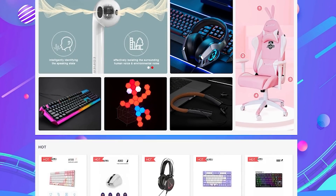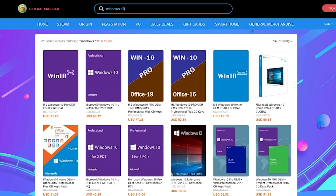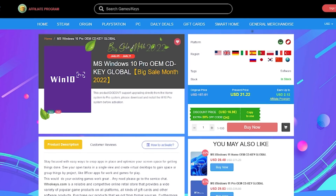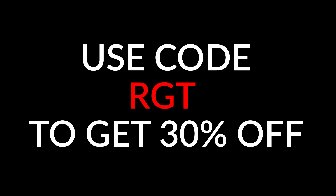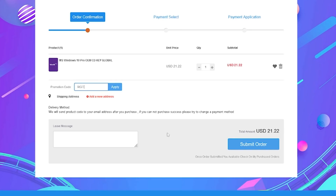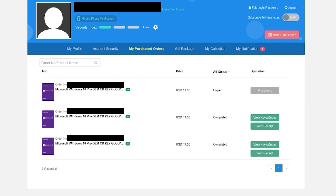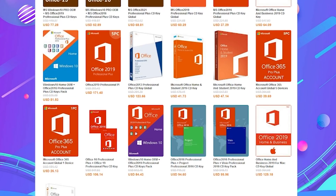This segment is sponsored by WhoKeys. If you just built a new PC, you'll need a genuine copy of Windows 10 to personalize the system and get rid of that activation watermark. You can get 30% off using coupon code RGT during checkout — keys can be fully upgraded to Windows 11. They've worked flawlessly with quick delivery, and you can pick up a copy of Windows for as little as $15. Check the links in the video description below.